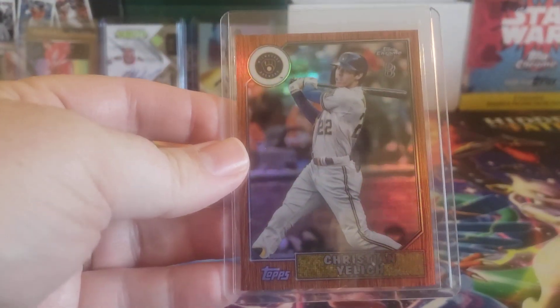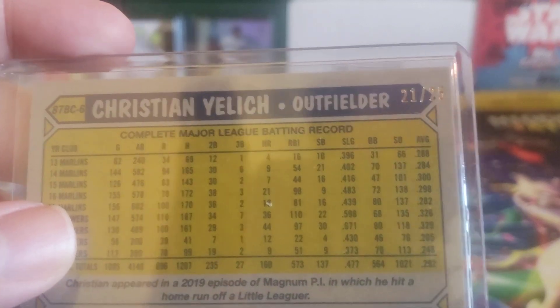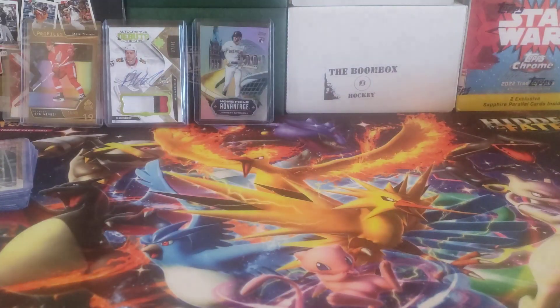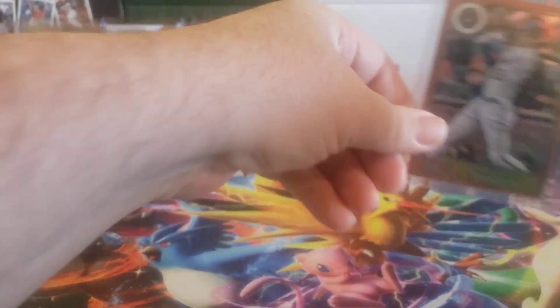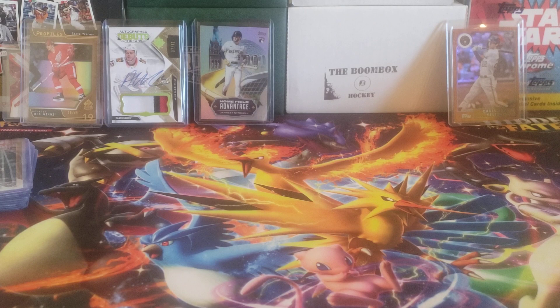We got the '87 insert Christian Yelich — this is actually the orange parallel, numbered 21 out of 25. Unfortunately one off jersey number, but that's all right. I got that on kind of a nice deal — it was under 10 bucks, so definitely worth it.